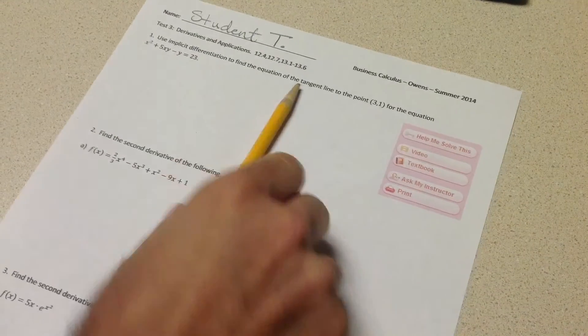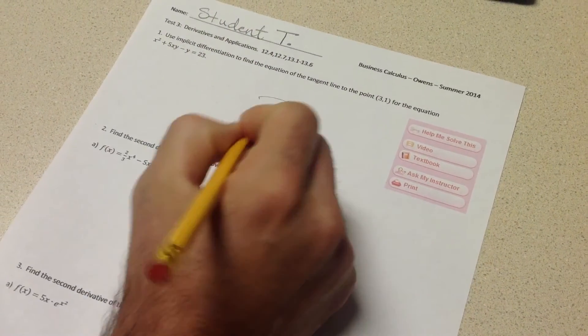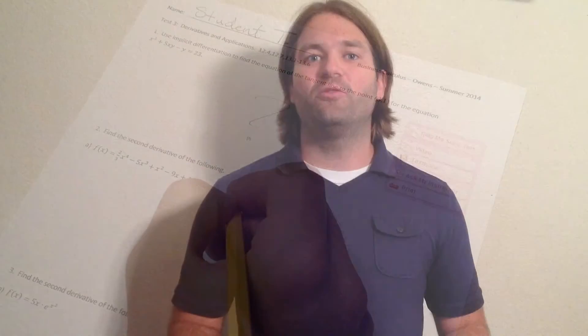There's not going to be a 'help me solve this' button on the test or a 'view an example' button on the test. So you need to wean yourself away from those tools. Often, teachers give online quizzes in addition to the homeworks. These are a great way to see if you can really work the problems on your own. At some point, you need to practice working the problems with only the tools you're going to have on the test.